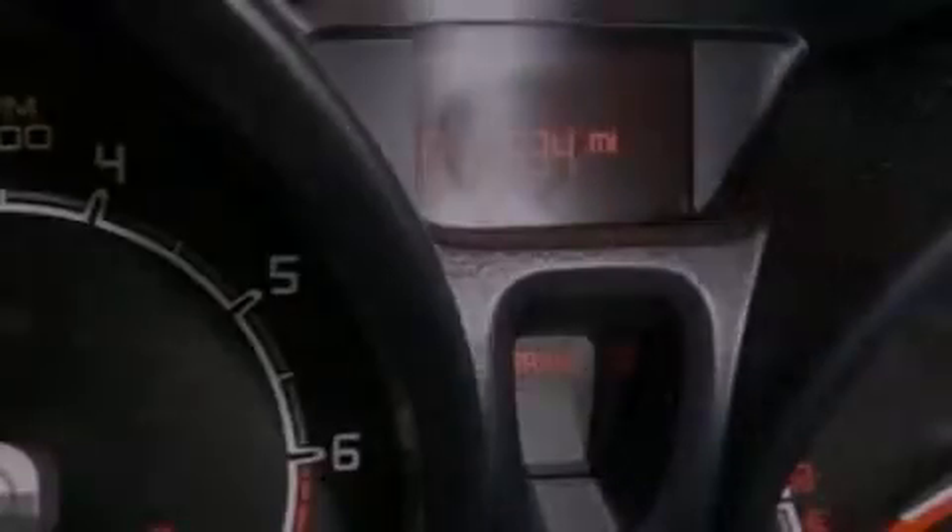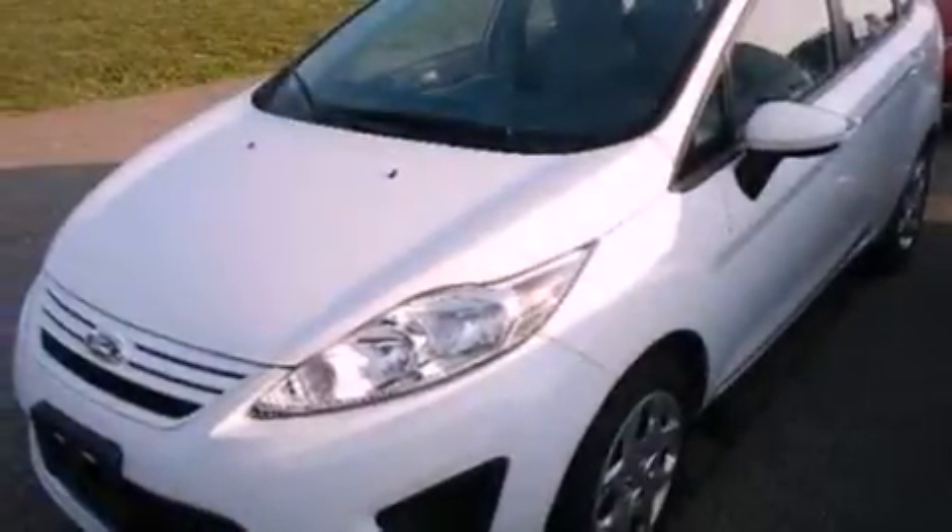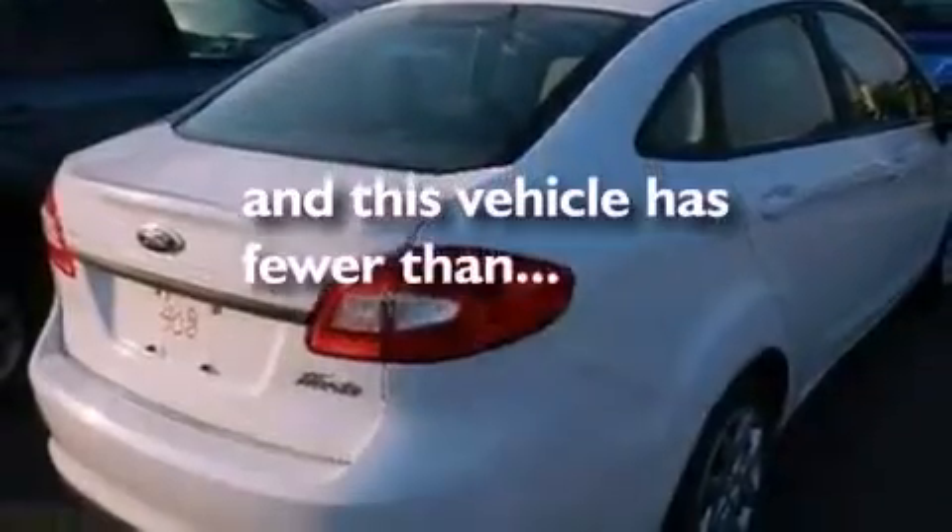Privacy glass, an anti-lock braking system, side impact airbags, air conditioning. And this vehicle has less than 18,000 miles.